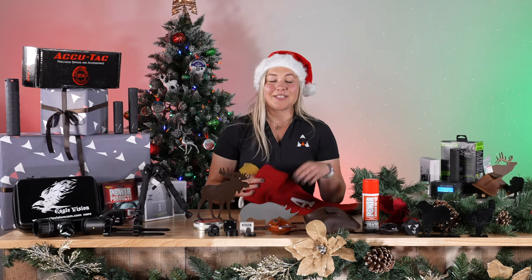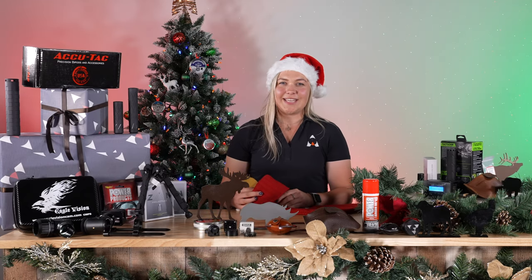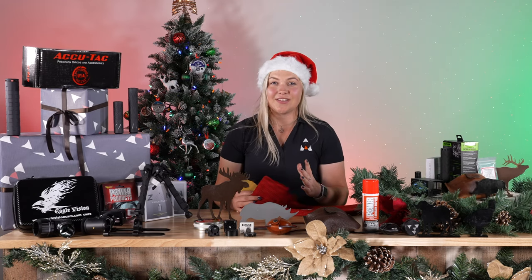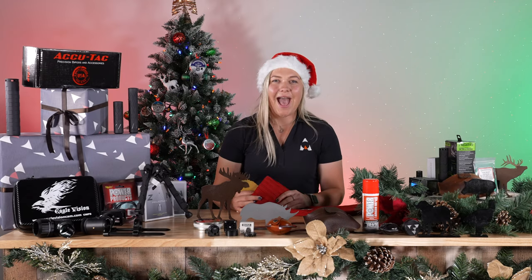Well, there you have it — our top 10 stocking stuffer ideas for this festive season. From all of us here at Airguns of Arizona, we hope you have a great festive season. Merry Christmas and a Happy New Year!